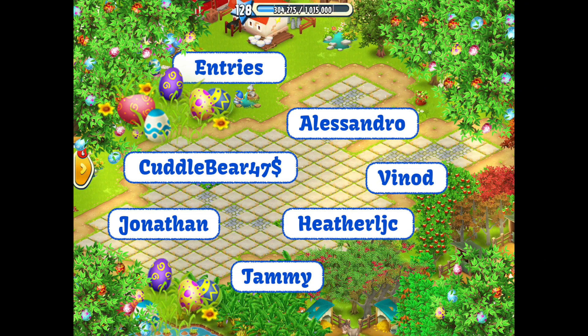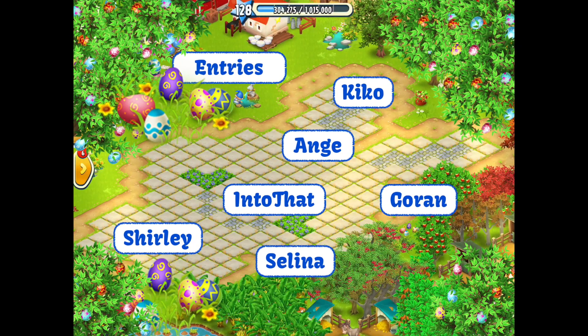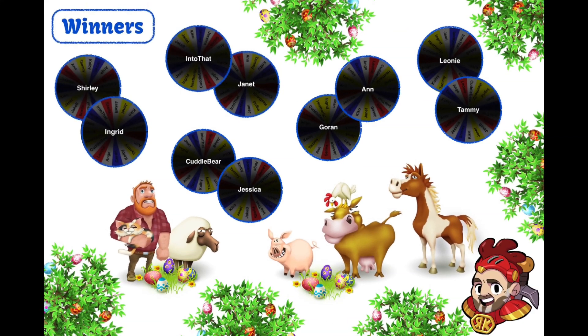So: Cuddle, Heather, Jonathan, Tammy, Vinod, and Alessandro, Jessica, Jake, Sheila, Leone, Jan, Ian Man 101, Kiko, Angie, Garan, Selena, Shirley, Mr. Corby, Jean, Ingrid, Ng Way, Carly, Connor — some of you got all of the answers, some of you didn't, but only ten people can be winners, and there are the results there on the screen.